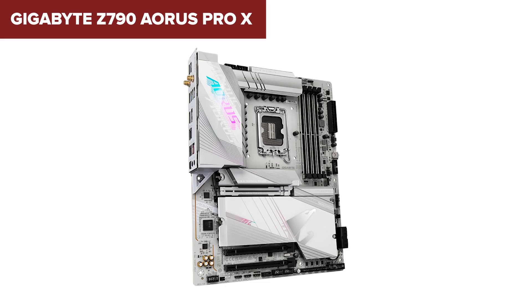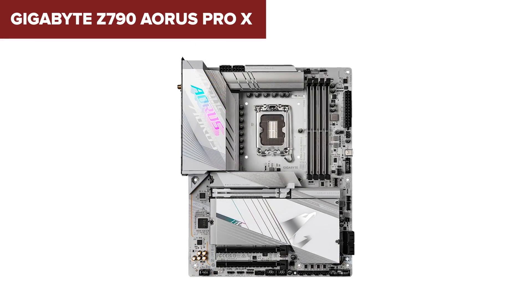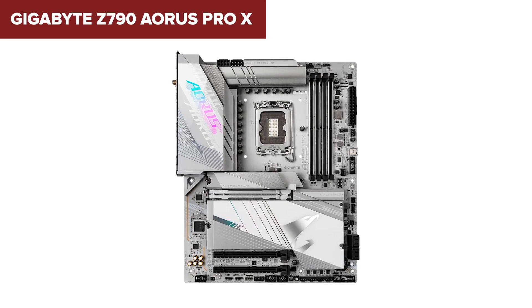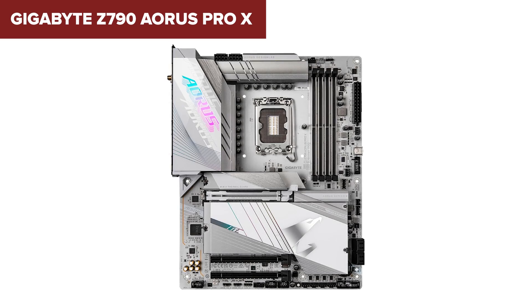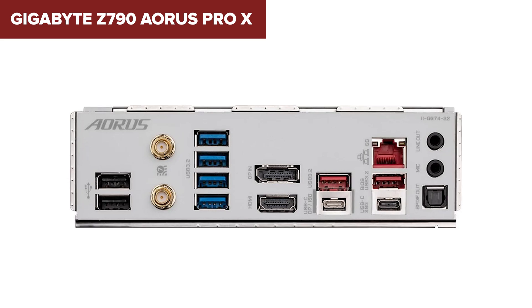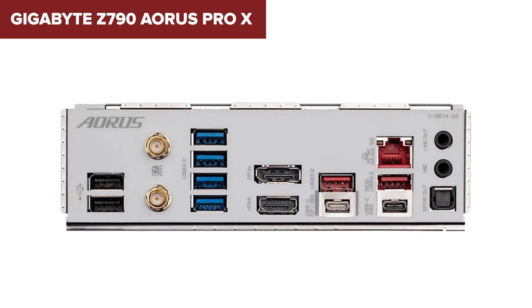You also get robust audio, RGB Fusion lighting, and quality-of-life touches like BIOS Flashback. Downsides: it's pricey, and some users have mentioned tweaking the BIOS for optimal power limits. But once it's dialed in, it's incredibly stable and fast, like a performance luxury car. This is a motherboard for creators, power users, or gamers who want the best performance with some serious flair.